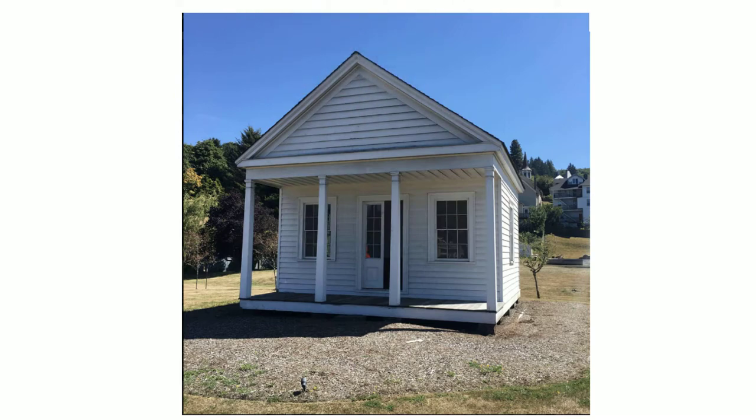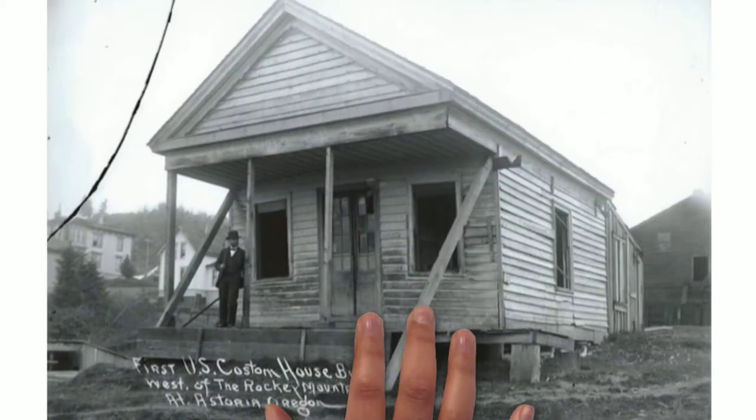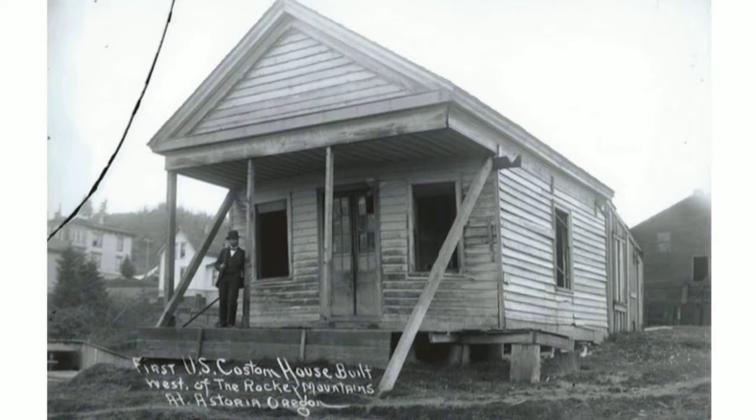Have you ever driven by or walked past this small white building in Upper Town Astoria and wondered, what is that? It's a historic reconstruction of the 1852 U.S. Customs House, reconstructed in the early 1990s.